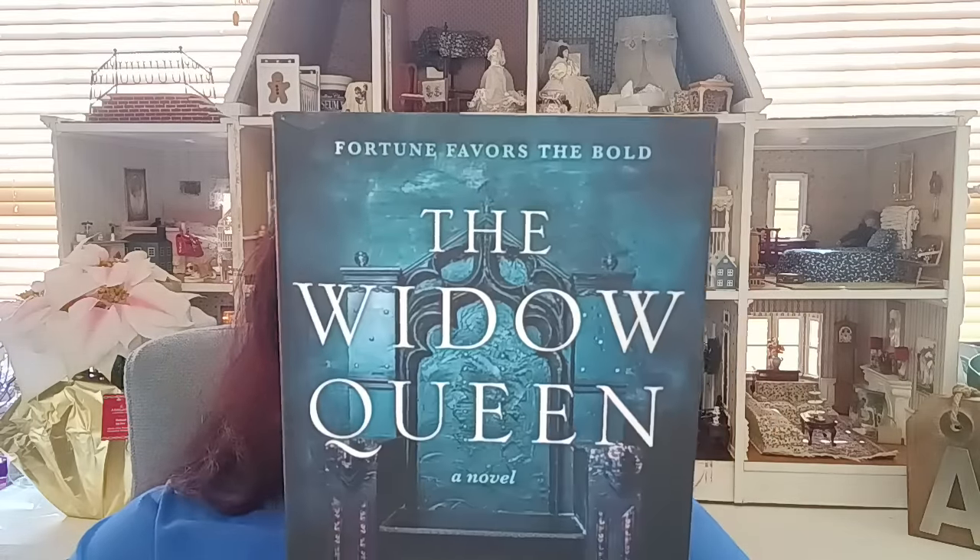The first book is called 'The Widow Queen' by Elżbieta Cherezińska. It's a beautiful hardback book that retails for $25.99, and I got it for $1.25. It seems like a really interesting read. Sometimes books themselves are very pretty without the book jacket.